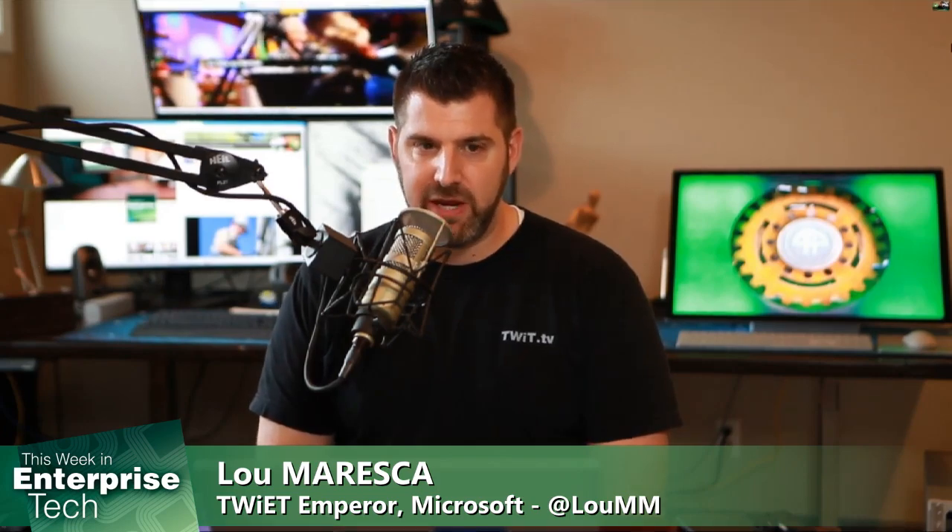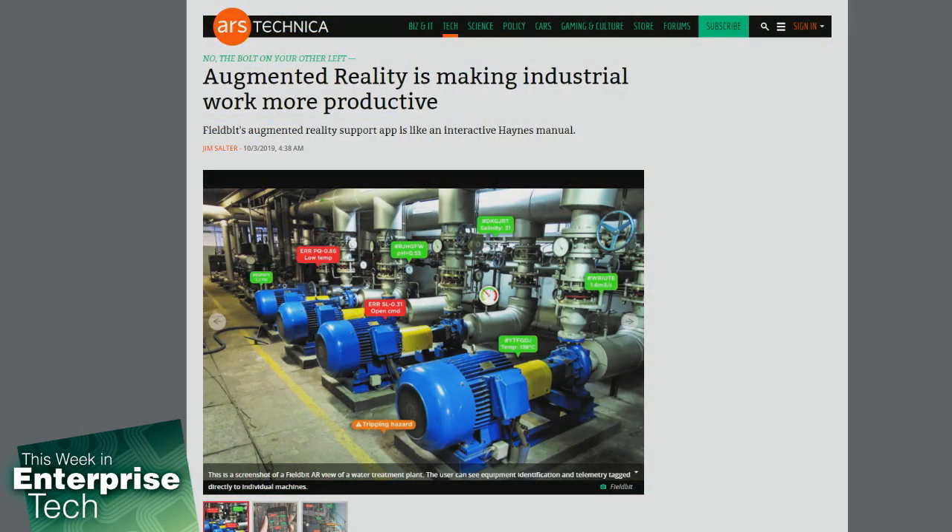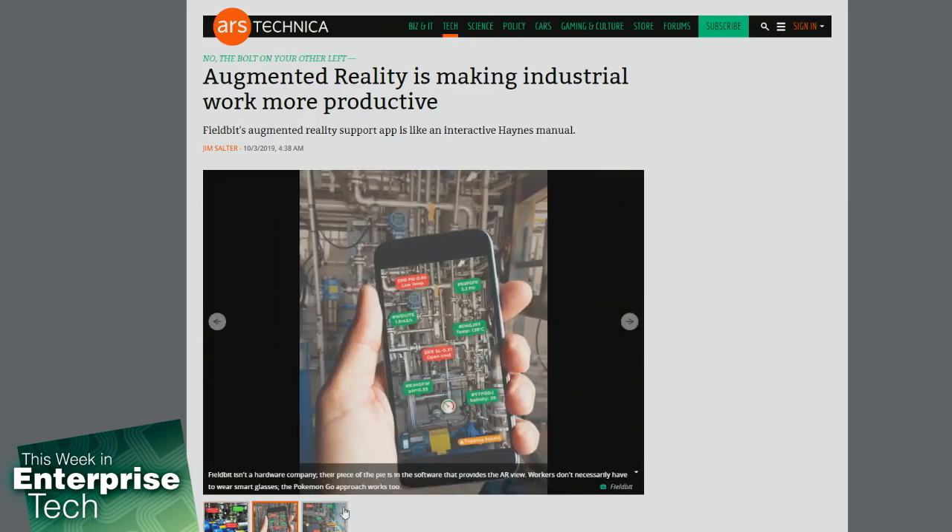There's actually an interesting application here. There's a company called Veolia Water Technologies — a transactional water treatment specialist firm. They've partnered with a company called Fieldbit to bring augmented reality to the plant floor. This might not be in your wheelhouse, but AR has really made a difference in this organization. Let's get into what it actually does.